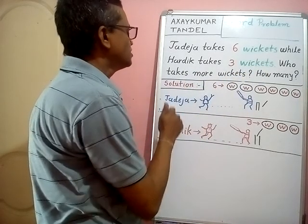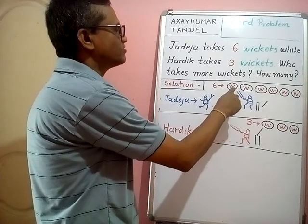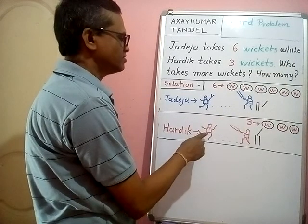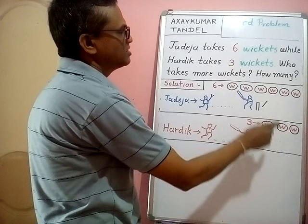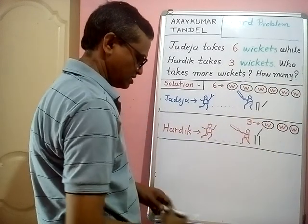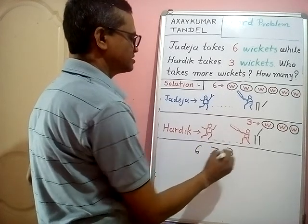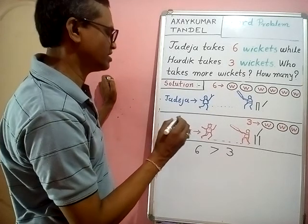Solution: Zadeza takes six wickets — one, two, three, four, five, six. Early takes three wickets. Six wickets is more than three wickets. Therefore, Zadeza takes more wickets.